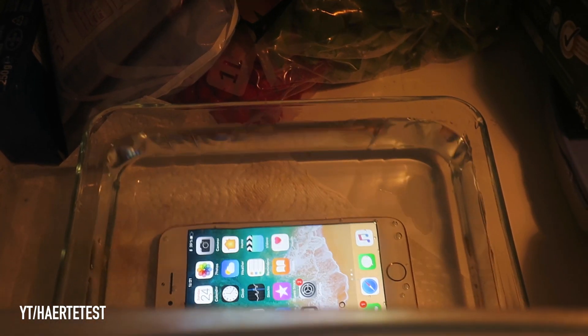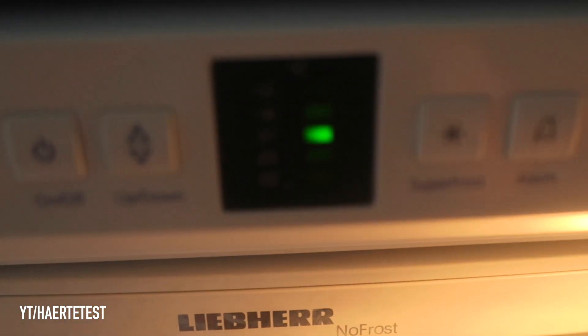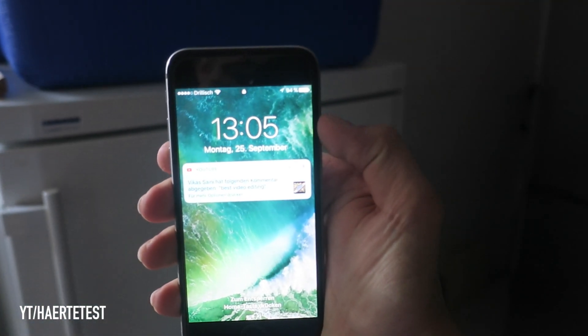Good luck iPhone 8, we'll see you back tomorrow. Now it's showtime — about 24 hours later.